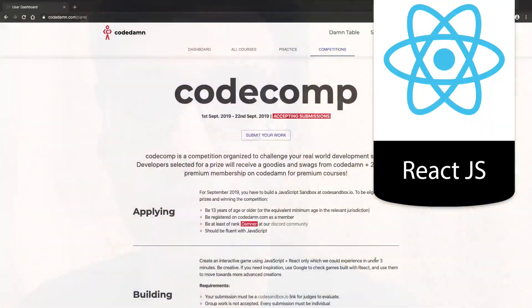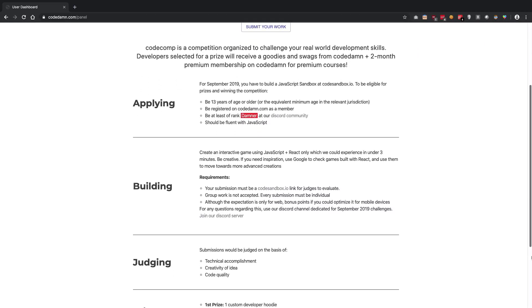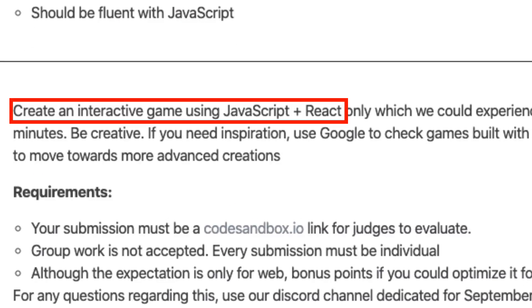You have to create something interactive using React and JavaScript — basically JavaScript plus React. What this interactive thing is, is kind of a game, so you have to think of some sort of game you can create using frameworks like React, with JavaScript, HTML, and CSS. It should be front-end.